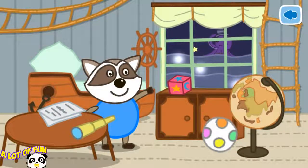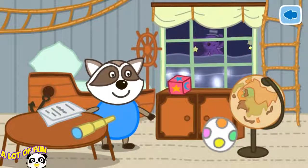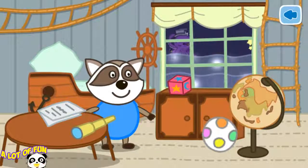Before going to bed, Louis wants to count glowing jellyfish floating in the sea outside the window. Click on the window.